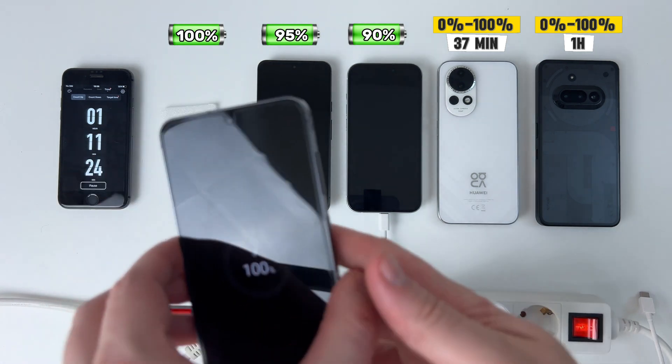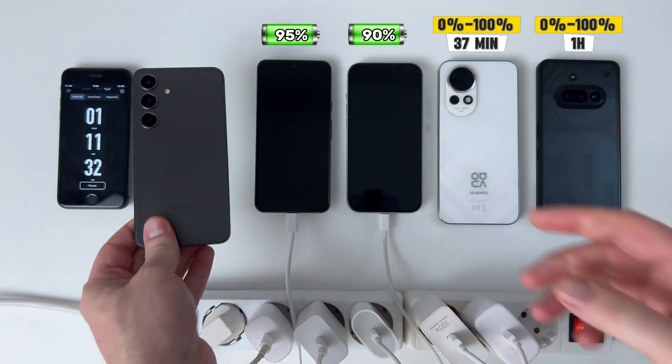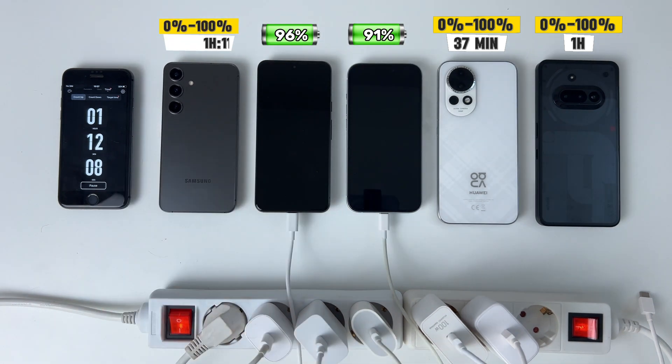After 11 more minutes, the Samsung Galaxy S24 follows. It fully charges in 1 hour and 11 minutes — almost double the time compared to the Huawei.